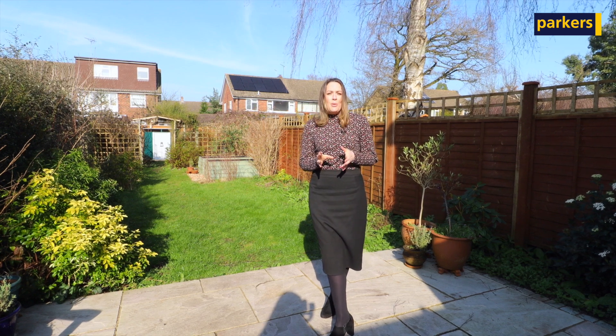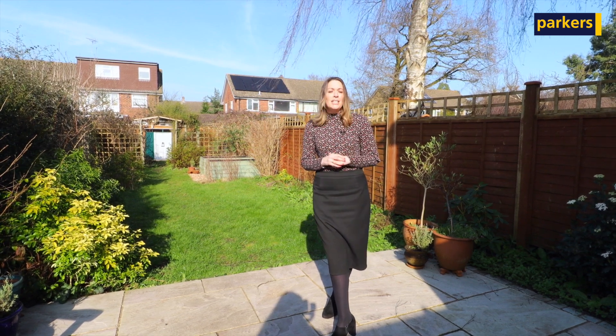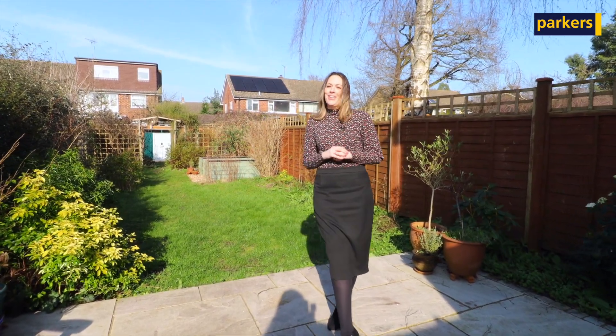If you do want to take a look at the property or if you have any further questions, give me a call on 0118 983 3897 or drop a comment below.